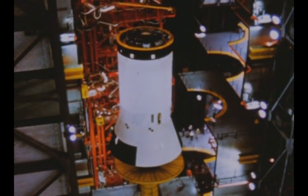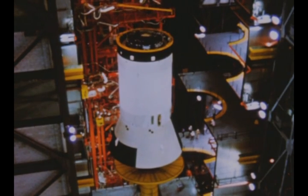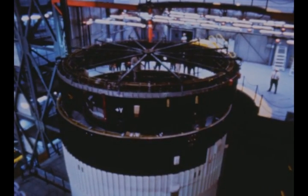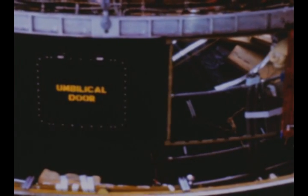The third stage for the first Saturn V flight vehicle was erected on November 1st, and the instrument unit was added the following day. The Apollo spacecraft, completing the vehicle, will be attached after the actual second stage replaces the second stage simulator.